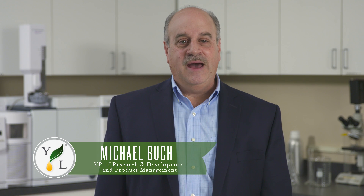Hi, I'm Mike Bouk, Vice President of Research and Development and Product Management. Today, we're in Young Living's R&D Lab to take a look at how our seed-to-seal process influences our testing and product development. My team is responsible for research, formulations, and establishing testing procedures.